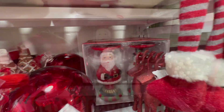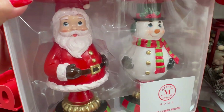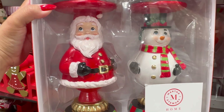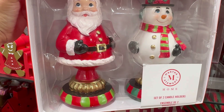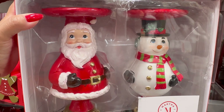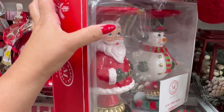I wanted to show you guys this right here. Look how cute this is. This is by Martha Stewart. Set of two candle holders. Oh, I wish both of them were Santa Claus — that would be even better. $16.99 for this. How cute is this?